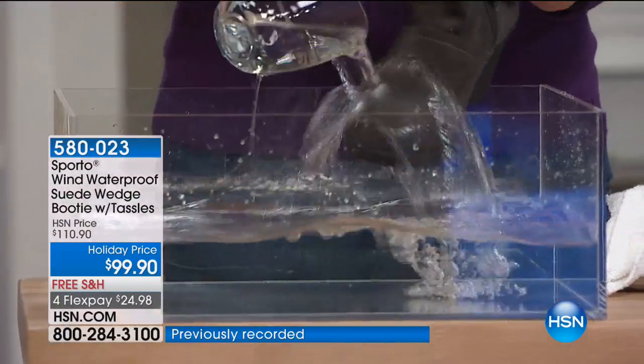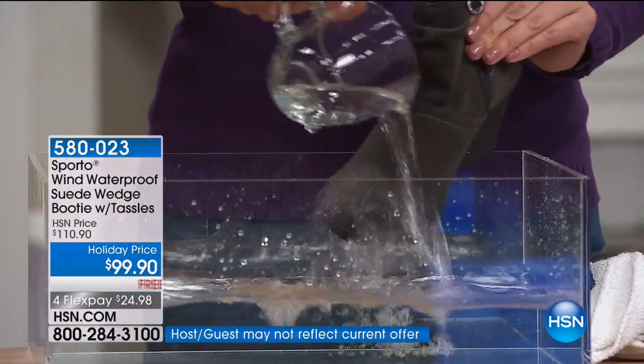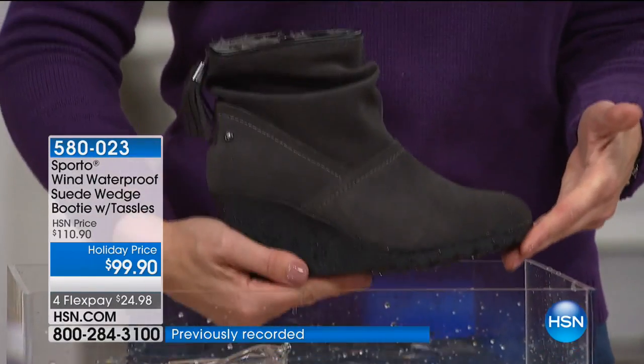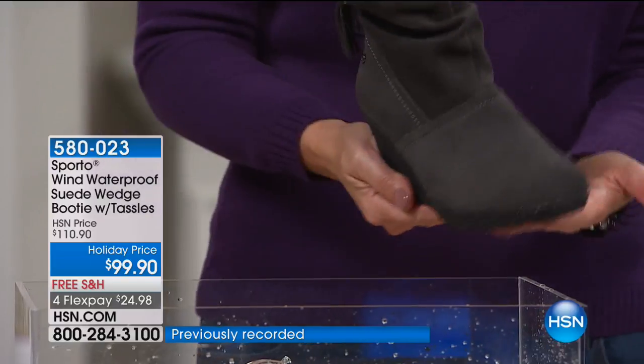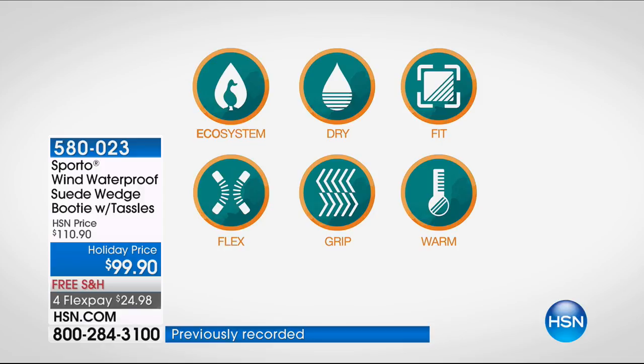Every time I pour water and dunk this buttery soft genuine suede in a bucket of water, I get a kick out of it — for so many years you'd think that wasn't possible. We've been able to marry the technology to keep your feet warm and dry while you love your boots just because of the style. You'll be planning your outfit around the boot. The gray is so stylish and chic but gives you all the protection and practicality you need on those wet, colder months.